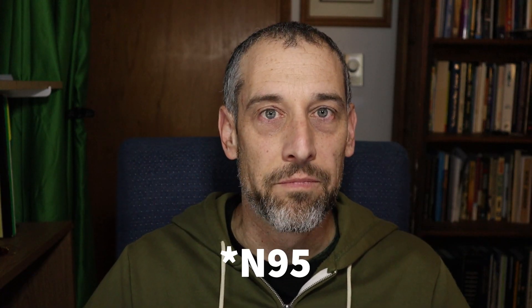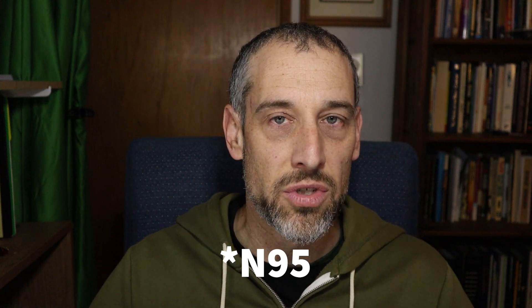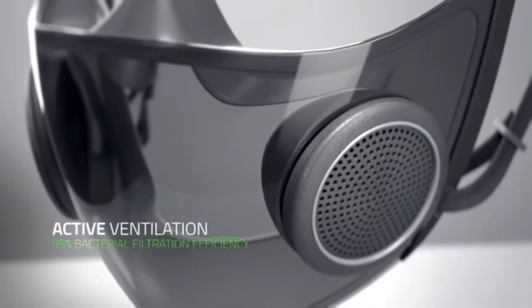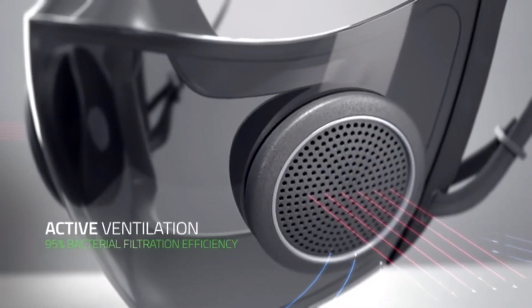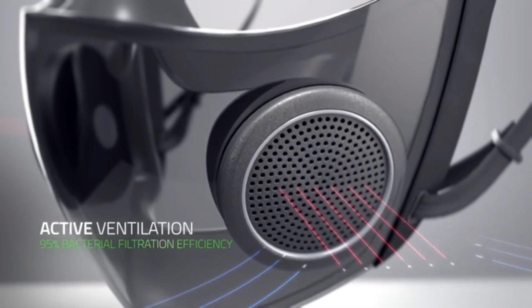First, it has P95 protection. They claim that it has surgical grade protection, which is good. It also has active ventilation. With a plastic mask like this that completely covers your mouth and nose, you would want to be able to breathe better, so it has a technology that moves the air so that you can breathe better.